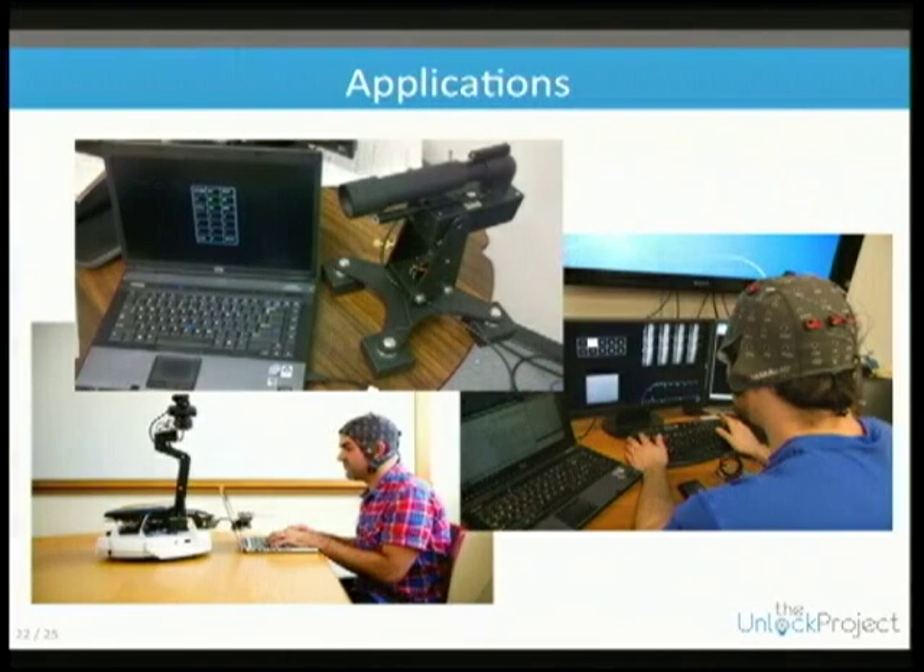We have several applications. One is a laser bot — essentially a TV remote control, a very large IR laser, with a rudimentary interface for 2D cursor movement around a remote control.